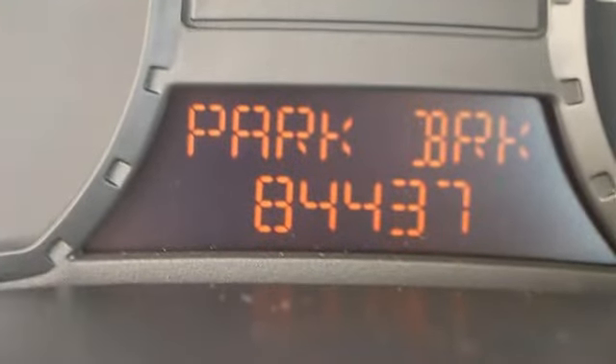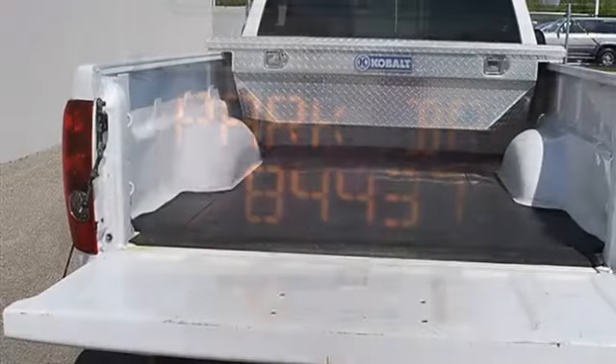Driver airbag, passenger airbag with on/off switch, auto-on headlights, and daytime running lights.